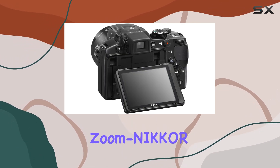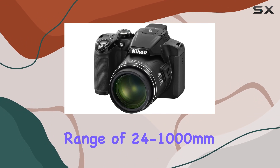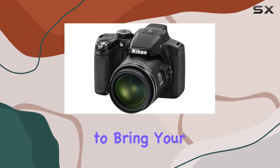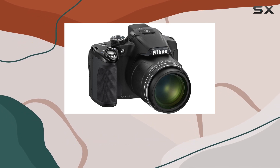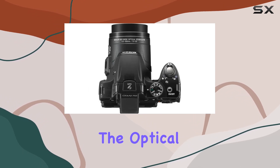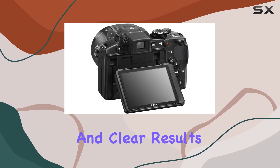The 42x optical zoom Nikkor ED glass lens provides an incredible zoom range of 24 to 1,000mm, allowing you to bring your subjects up close and personal. Whether you're capturing spontaneous action or shooting in low light, the optical VR image stabilization and fast autofocus ensures sharp and clear results.